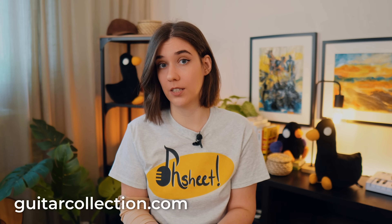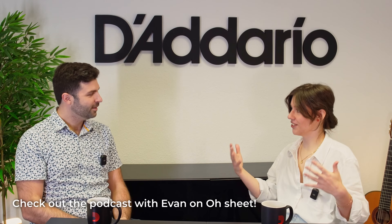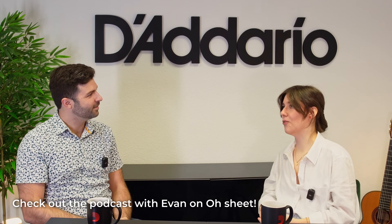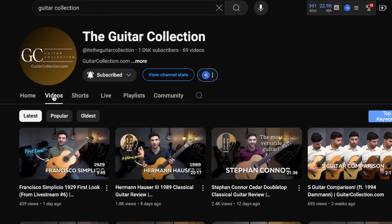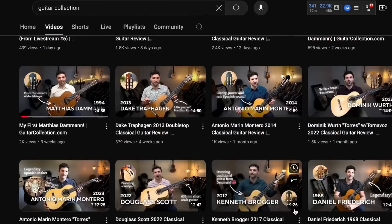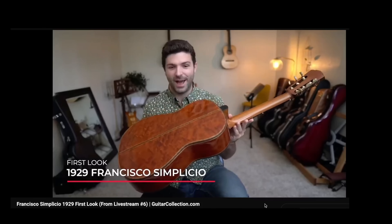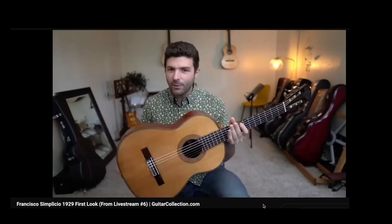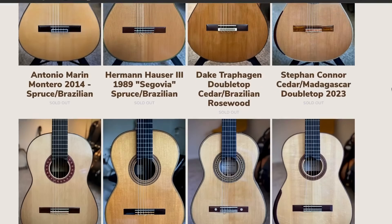A good alternative would be guitarcollection.com. Evan Totcher, the founder of Guitar Collection, is a professional guitar player, so you can really trust his judgment. He makes review videos of every single guitar they list, posted on their YouTube channel. These videos are also great for learning about both vintage and modern instruments, and give you a good idea of how these instruments sound and play.